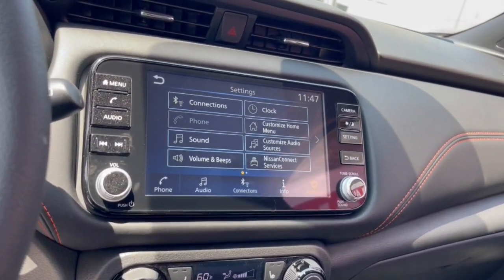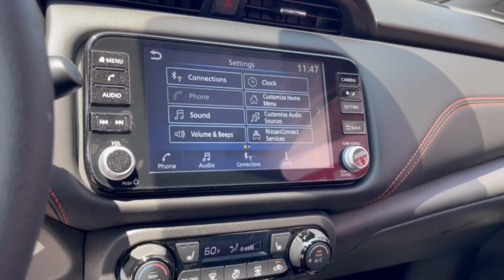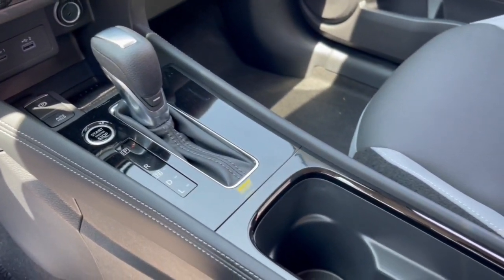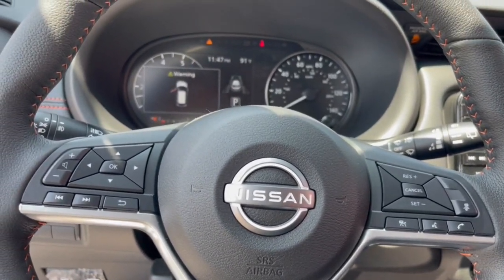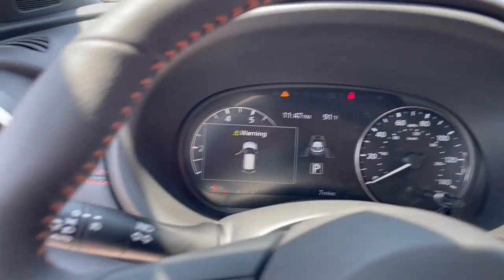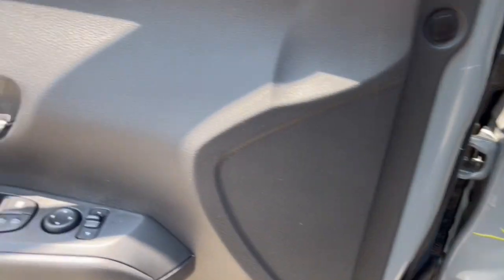Heated steering wheel, Apple CarPlay and/or Android Auto, keyless entry, heated mirrors, premium sound system, fog lamps, satellite radio, aluminum wheels, electronic stability control, alarm.